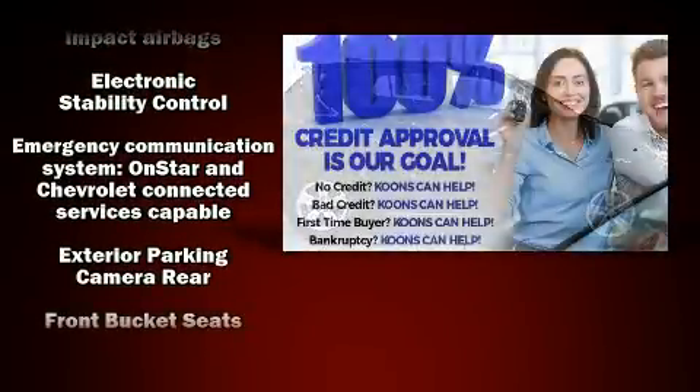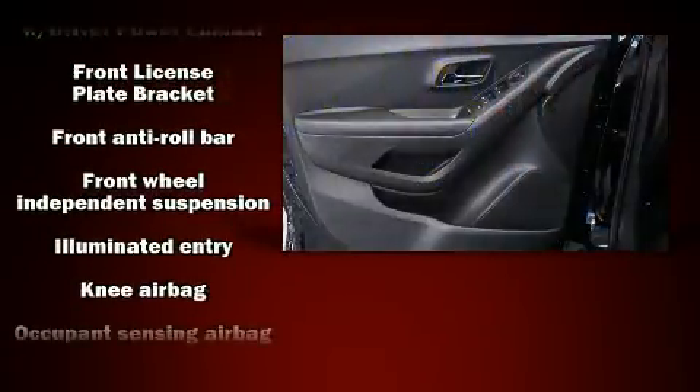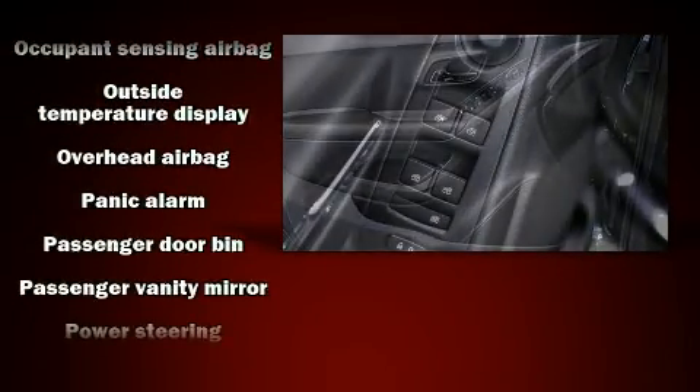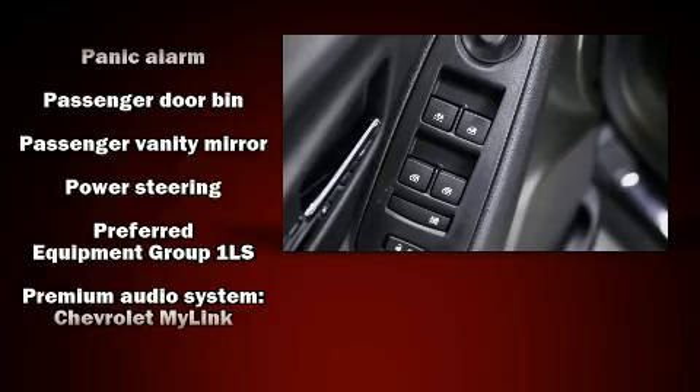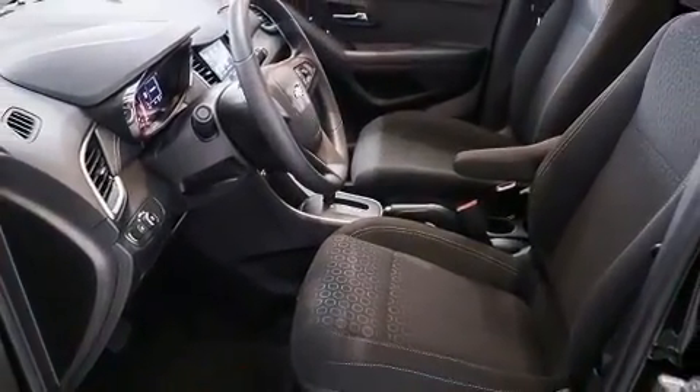Chevrolet ensures the safety and security of its passengers with equipment such as dual front impact airbags, front and rear side impact airbags, traction control, brake assist, ignition disabling, OnStar, and ABS brakes.